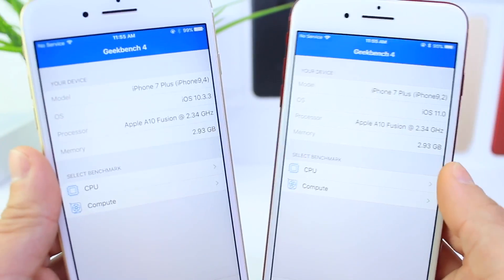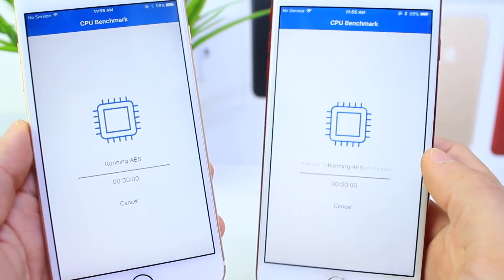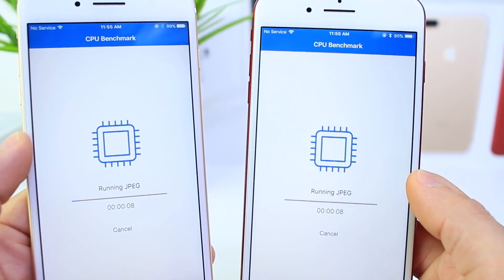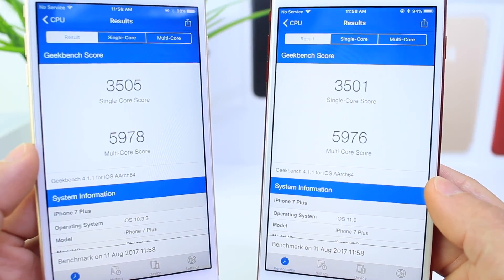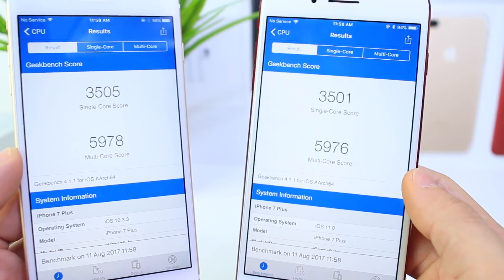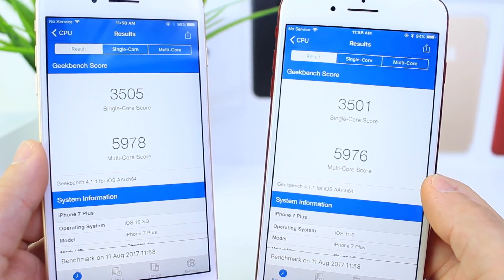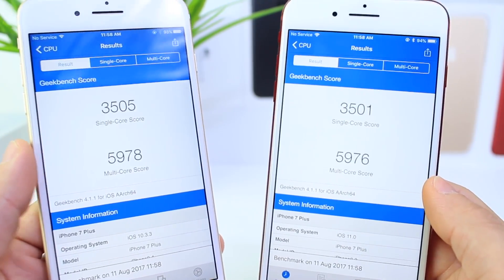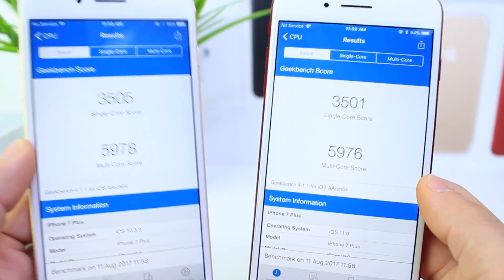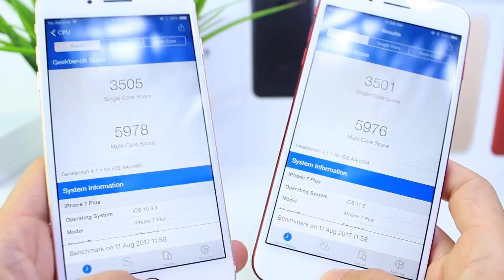Let's go ahead and launch the Geekbench application and do the test. iOS 11 beta 5 actually finished the test first, surprisingly. The single-core score on iOS 11 is 3501 and the multi-core score is 5976. On iOS 10.3.3, the single-core score is 3505 and the multi-core score is 5978 — close to identical. Very slight advantage for 10.3.3 but there's always that margin for error. iOS 11 is actually performing pretty well for its fifth beta.